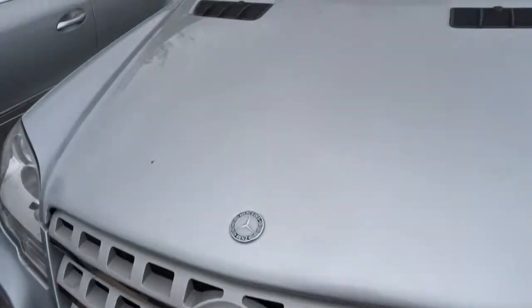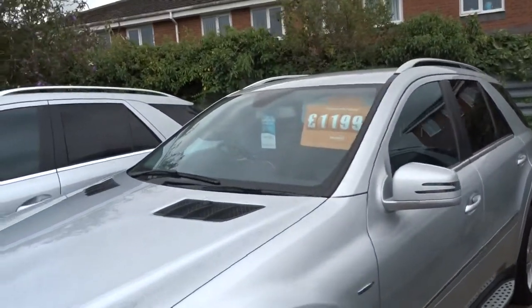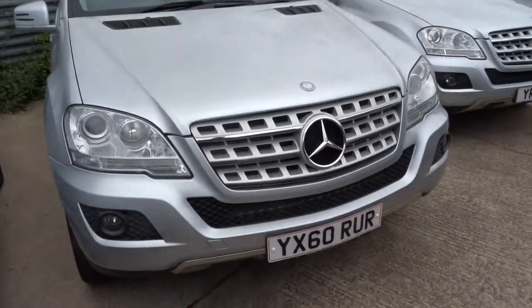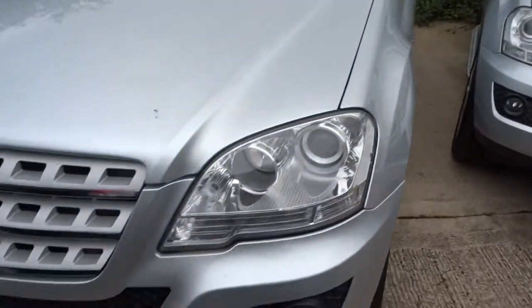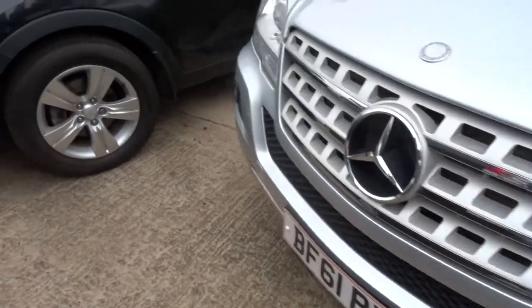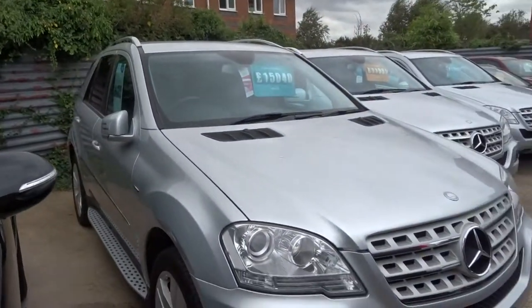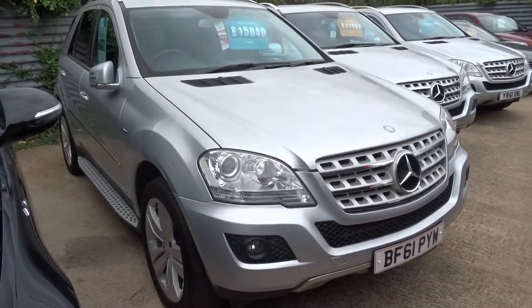If you'd like finance, give us a call and we can give you a quote. If you'd like a test drive, give us a call and we'll get that organised. The number is 01962 67813. My name's Tom, my father is called Kevin, Anthony is the salesman here — give us a call, thank you.